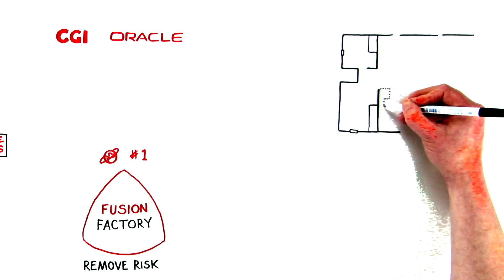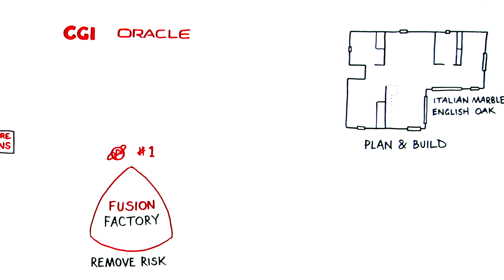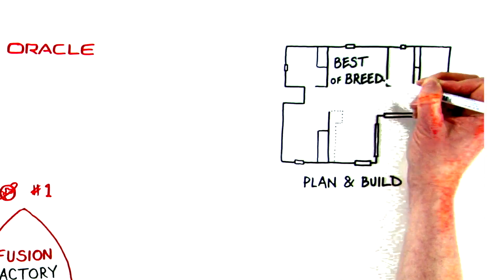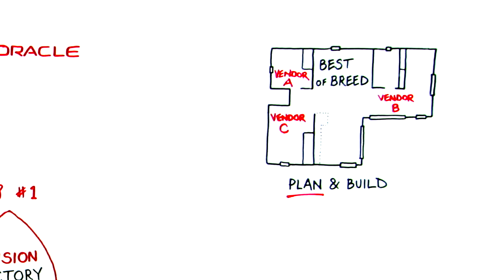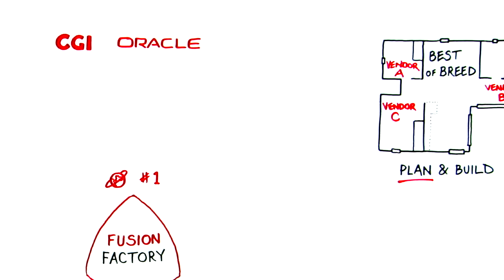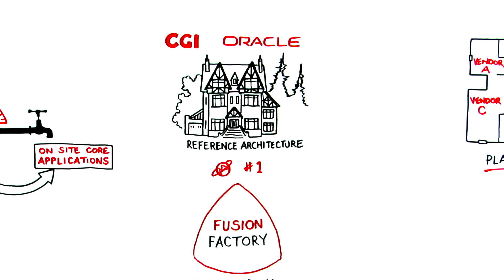You could plan and build your bespoke dream home from scratch, sourcing materials from the finest suppliers around the world. This is like an organisation choosing a best-of-breed selection of applications from different vendors. Lack of vision and planning are the biggest causes of failure of such projects. Fusion Factory already has middleware models built and operational for such projects — we call this our reference architecture because we know it works.